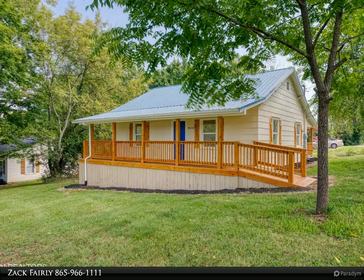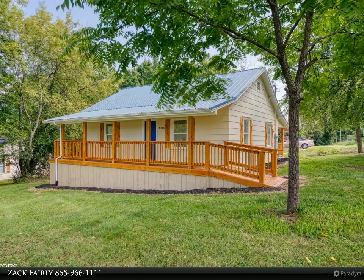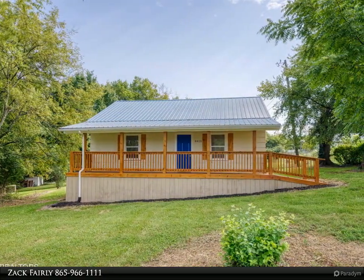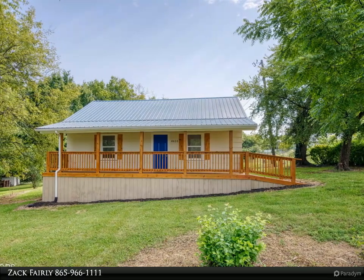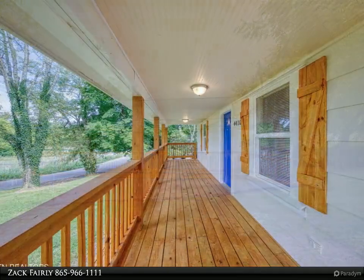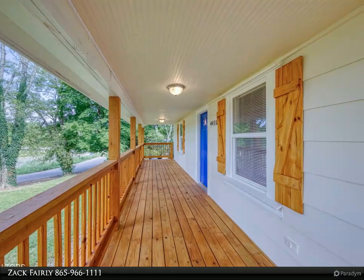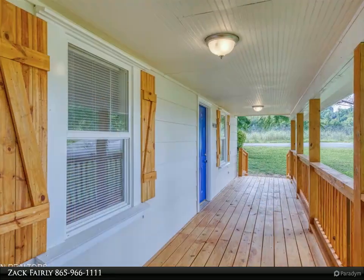This Wallace Real Estate property video is presented by Zach Fairly. Cozy and charming, newly renovated South Knox two-bedroom, one-bath craftsman located just minutes from the University of Tennessee, on a corner almost half-acre lot with 1,008 square feet of living space. This home is perfect for first-time buyers, investors, or anyone looking to be close to downtown.